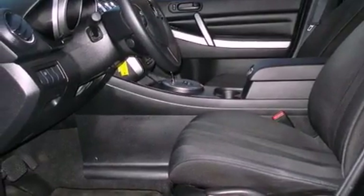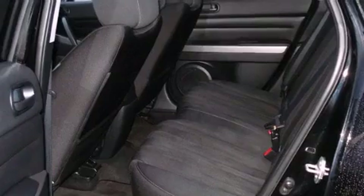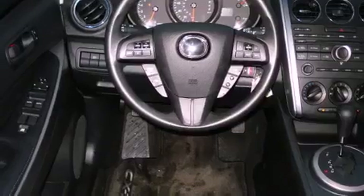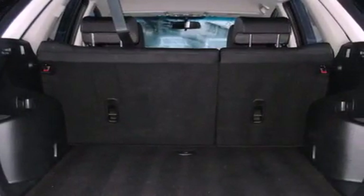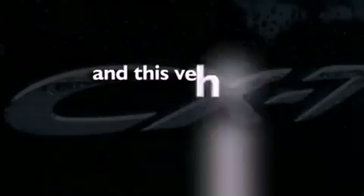Its top features include cruise control, a keyless entry system, a rear window wiper, satellite radio, an engine immobilizer theft deterrent system, 12-volt power outlets, a low-tire pressure indicator, traction control and stability control systems, halogen headlights, and this vehicle has fewer than 33,000 miles on the odometer.